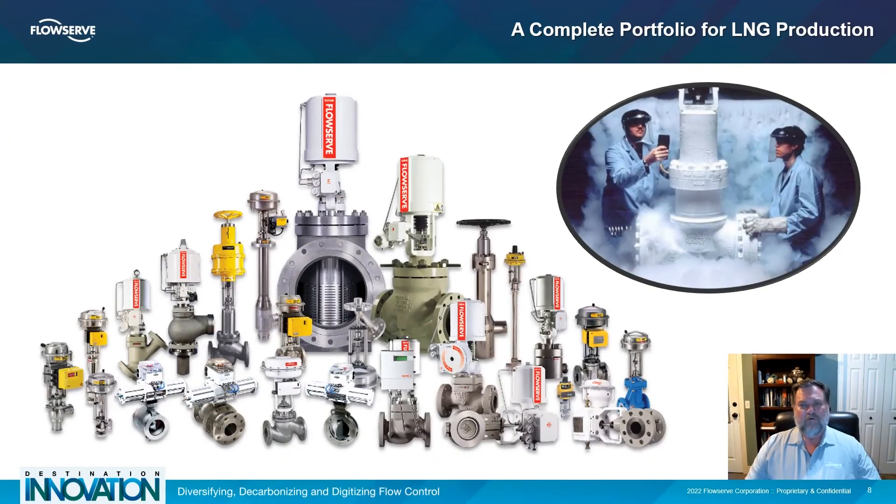To meet the breadth of control valve needs for LNG systems, FlowServe also produces deep cryogenic valves required for LNG production, as well as a full breadth of products needed to support and improve LNG production. FlowServe's range of products covers all of the control valves required for LNG liquefaction.